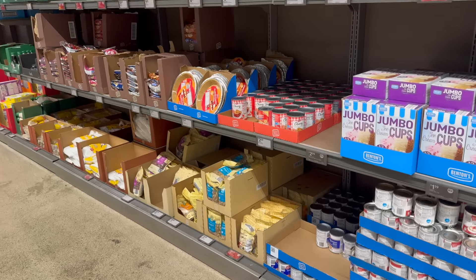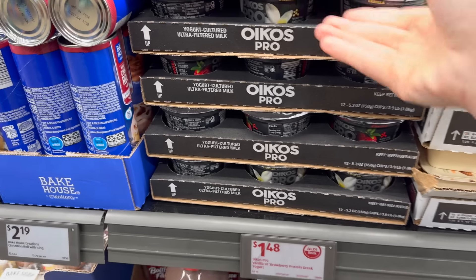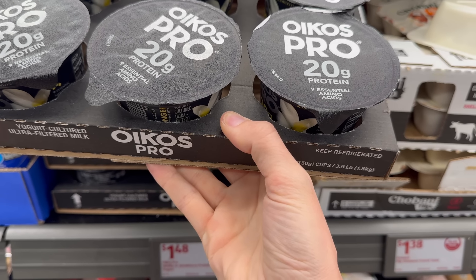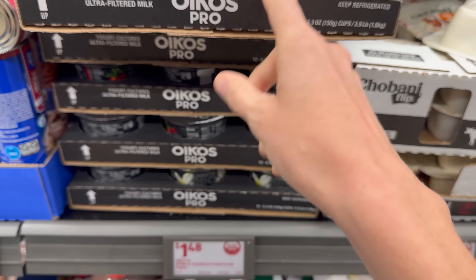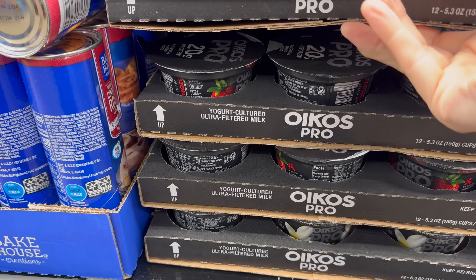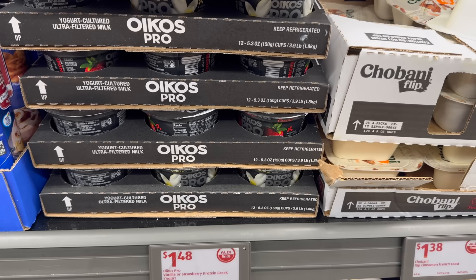Oikos comes and goes around these parts, but it's here right now. This is Oikos Pro — 20 grams of protein, nine essential amino acids. We have the vanilla flavor and strawberry. One each for a dollar 48.